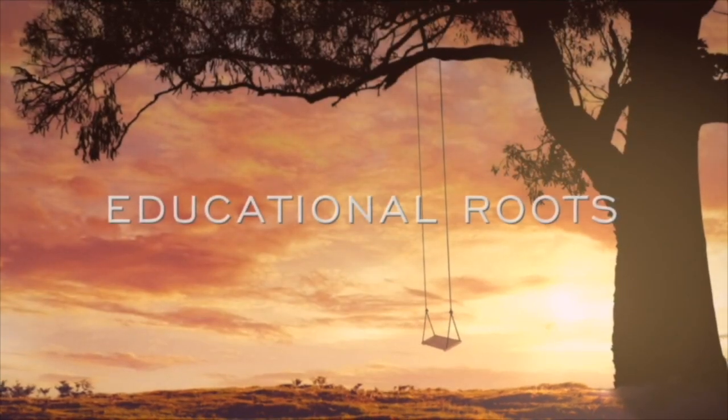Hey everyone, it's Natasha. In today's video, I'm going to be reviewing Experience Biology Elementary from Journey Homeschool Academy. I am absolutely in love with this curriculum. I cannot express that enough. I love every single component to it and I'm going to walk you through every component and tell you all about it.